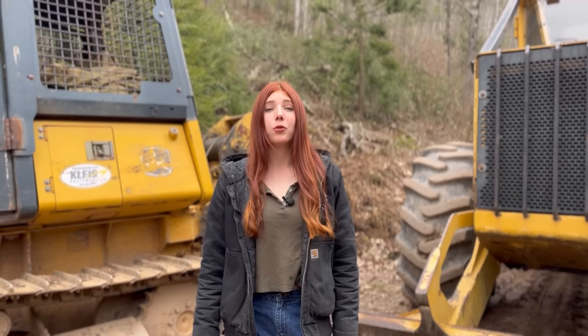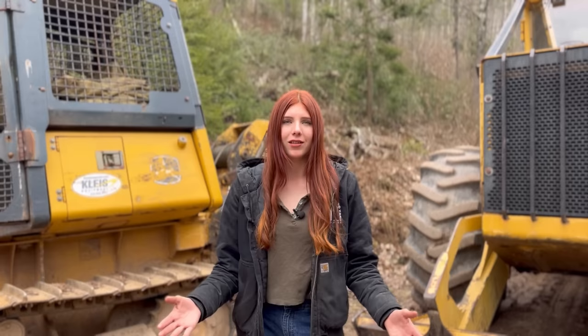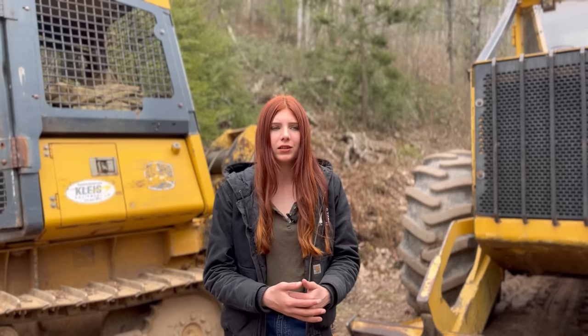Hey everyone and welcome back to another video on Lumber Capital Logyard. Loggers get such a bad rap for the destruction that they leave behind after they're done harvesting. So today I'm going to break down what happens that causes such a mess to be left behind and the steps we take to prevent it as much as possible.